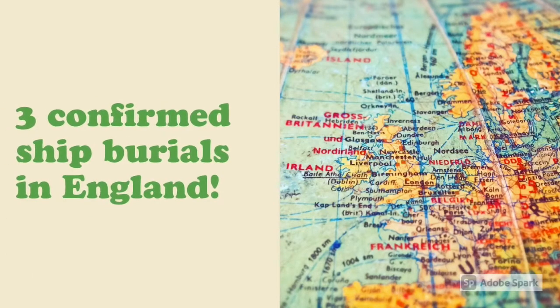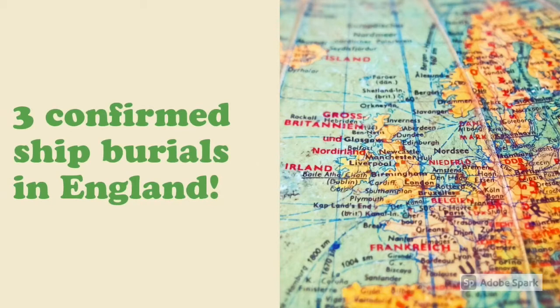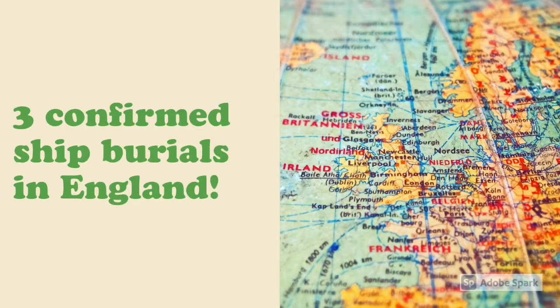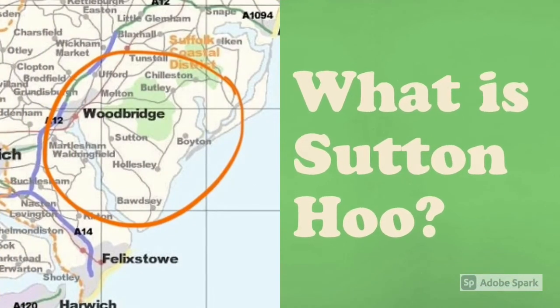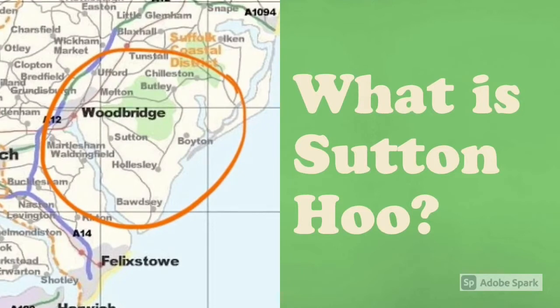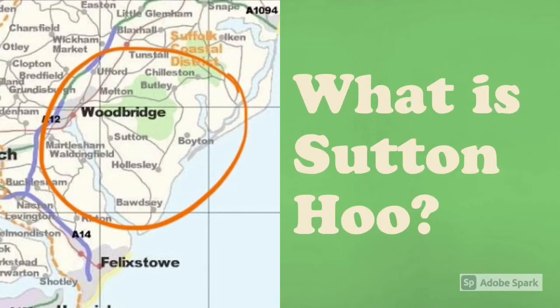There have been three confirmed ship burials in England: one in East Anglia, one in Snape which is in Aldeburgh, and two in Sutton Hoo. Today we are going to focus mainly on the two that were discovered in Sutton Hoo. Originally, Sutton Hoo was just an estate near Woodbridge, Suffolk, in England, but now it is famous for being the burial ground for one of the largest Anglo-Saxon burial ships ever discovered.